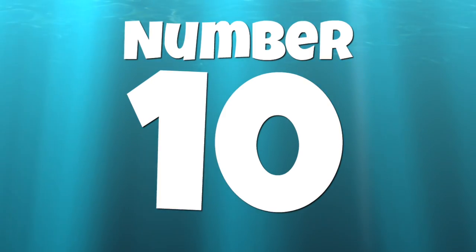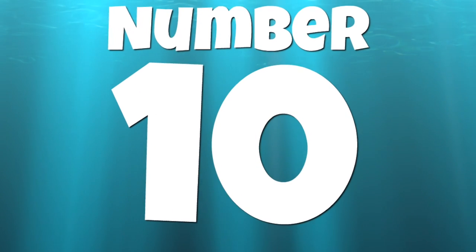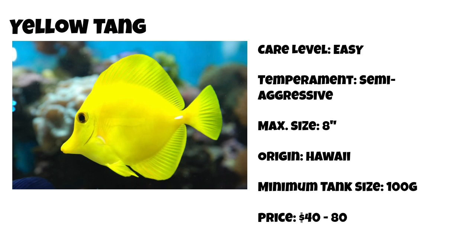Let's jump into my top 10 tangs for a saltwater tank. Coming in at number 10 is good old yellow tang. Yellow tangs are considered easy to care for and their temperament is semi-aggressive. The max size they'll grow to is about 8 inches and they are originally from Hawaii. The minimum tank size is 100 gallons or bigger, and their average asking price is $40 to $80. The yellow tang is considered the gateway tang and is often found in tanks much smaller than it should be in.